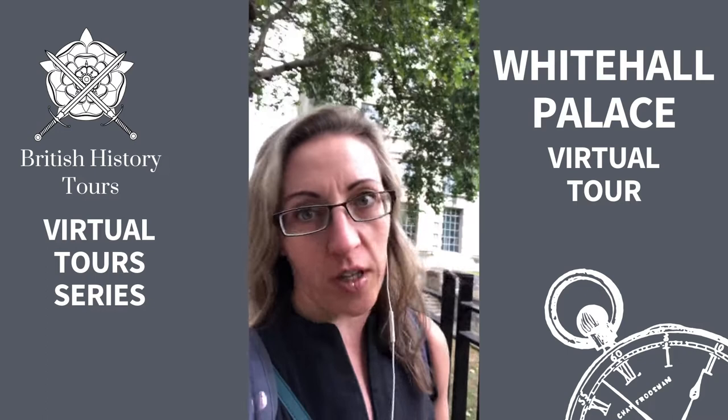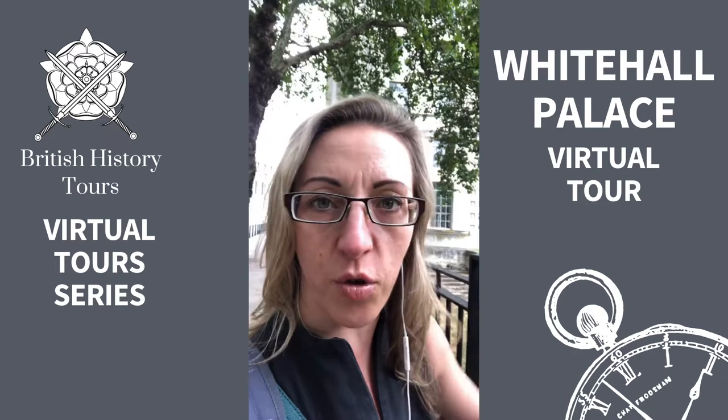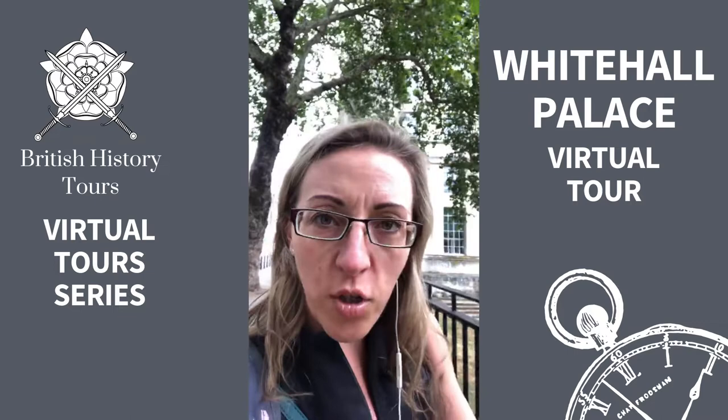If you're a Tudor fan you may come here and be quite disappointed to find that Whitehall Palace no longer exists. But I'm going to show you the area that it covered and also the bits of Whitehall Palace that you can kind of pick out — that are still here, even though there may be later iterations of the palace.